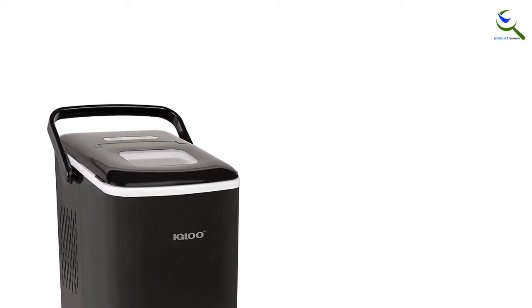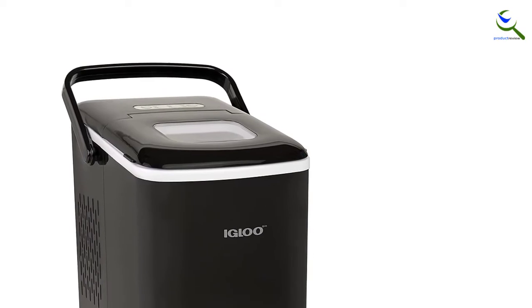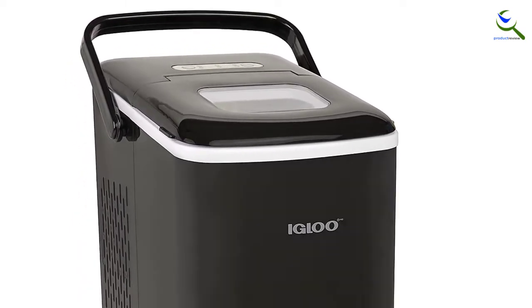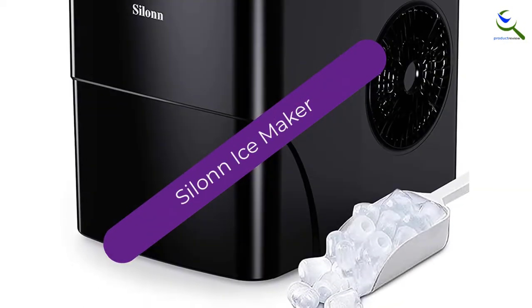The convenient handle makes this perfect for pool parties, home bars, dorm rooms, offices and more. Cold drinks, warm smiles — and finally at number 1.